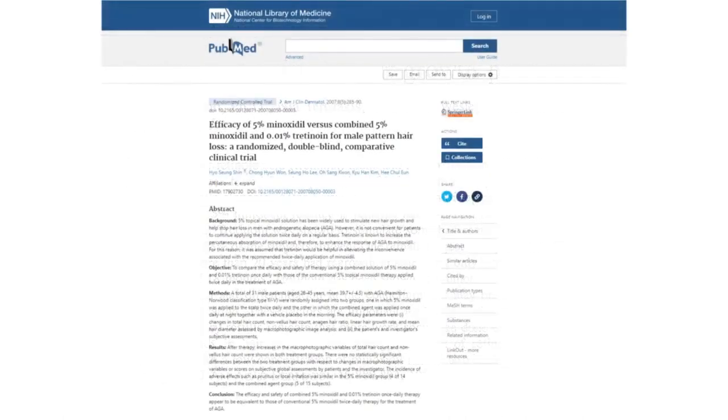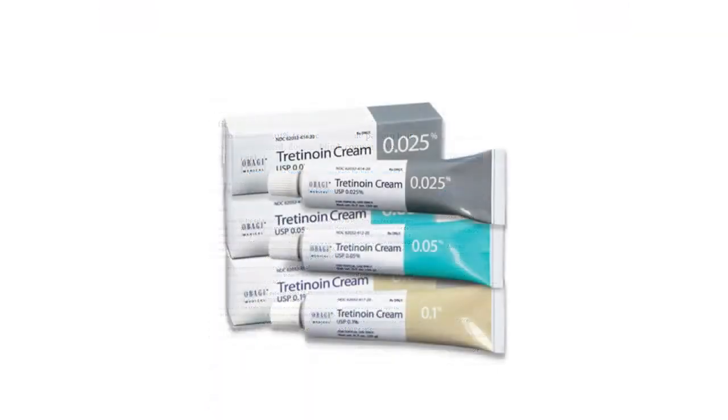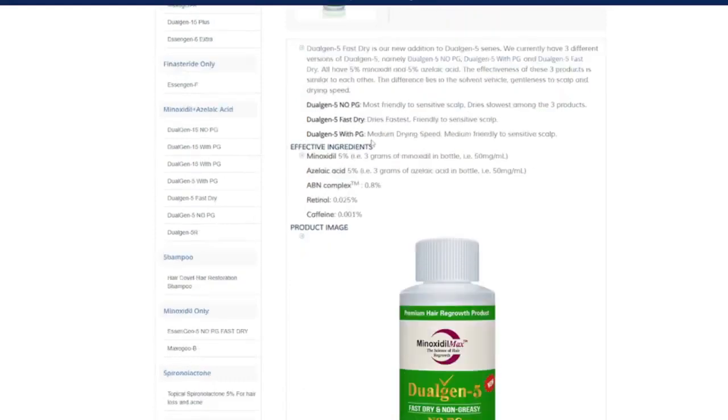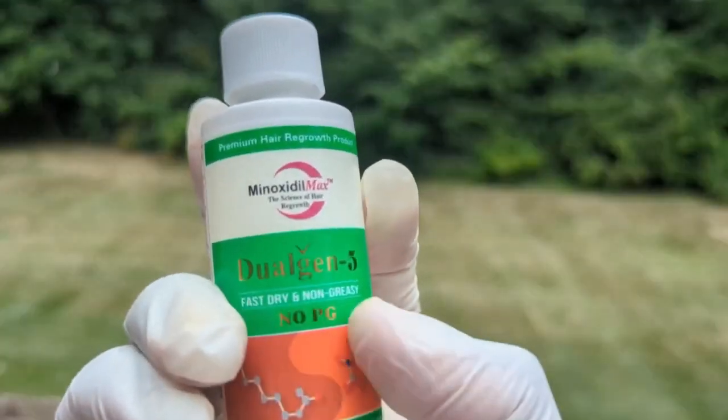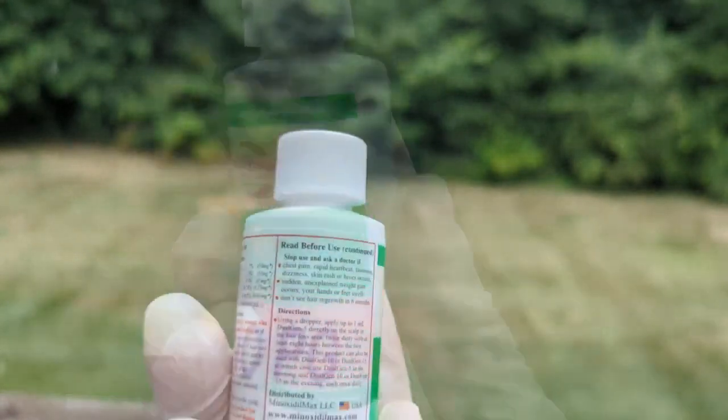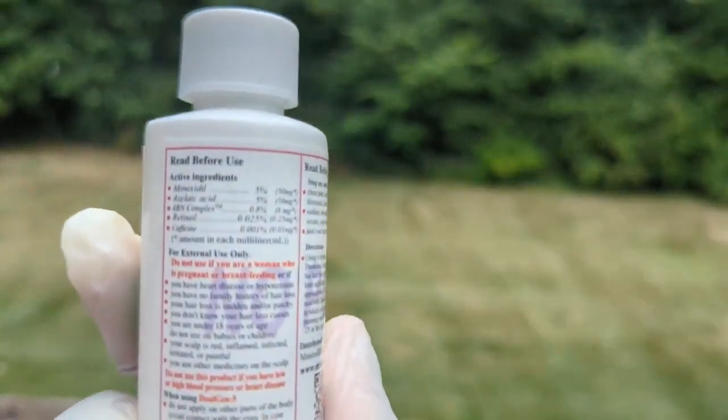And the second study titled "Efficacy of 5% Minoxidil versus Combined 5% Minoxidil and 0.01% Tretinoin for Male Pattern Hair Loss, a Randomized Double-Blind Comparative Clinical Trial." So, using topical retinoids like tretinoin cream before or after the application of topical minoxidil, or using a topical minoxidil solution that already has some sort of retinoid inside of it, could be beneficial for non-responders.